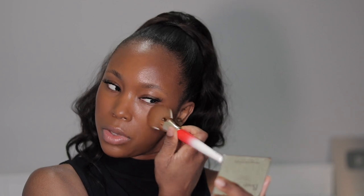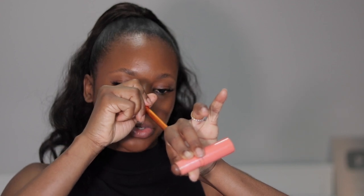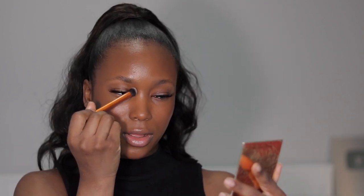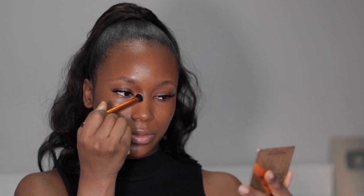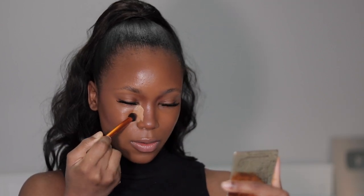For my nose contour, I'm taking that same contour stick — you don't want to use a lot because you want it to look like a shadow, not a harsh line. I'm starting from my brows and working my way down the bridge of my nose to create depth and shadow. Then I'm going in with concealer on the back of my palm and applying that on the areas I want to highlight.